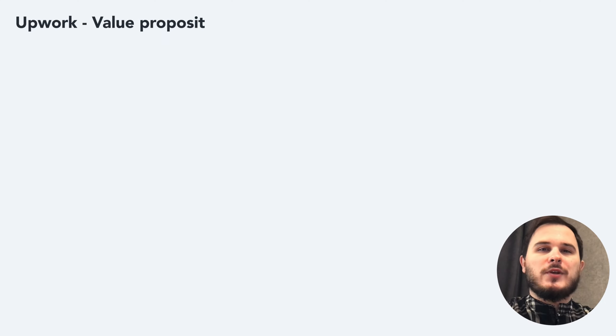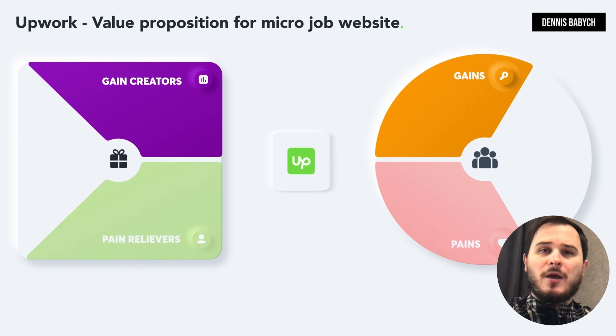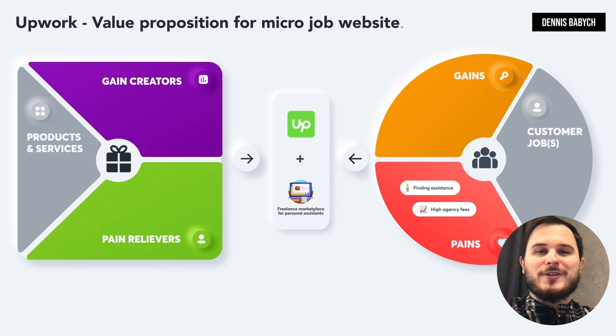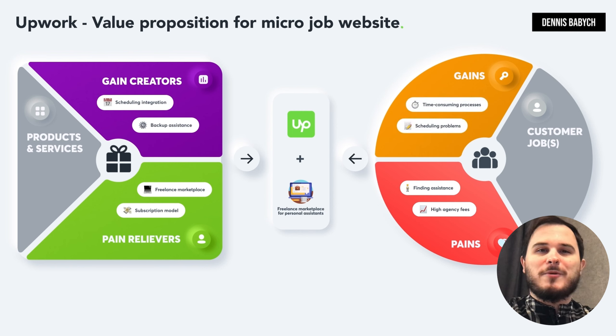Achieving product-market fit is a critical step towards creating a successful startup. This involves providing innovative and disruptive solutions to your target audience. To do this, you must complete your value proposition table. Let's say you have a unique idea to create a global freelance marketplace for personal assistants. The first step is to identify the main pains and gains of your target audience.